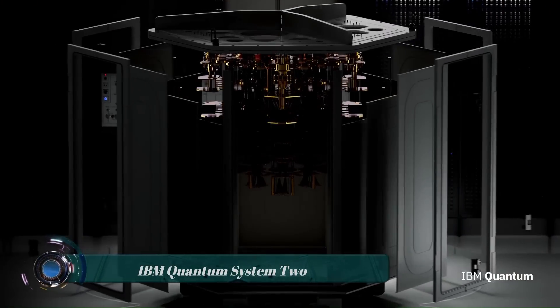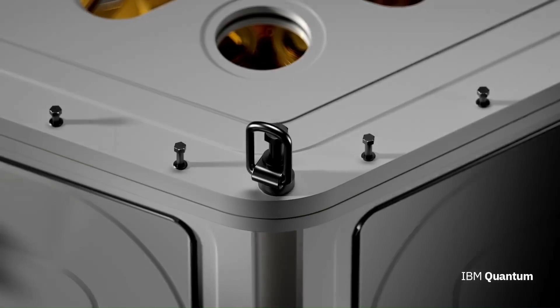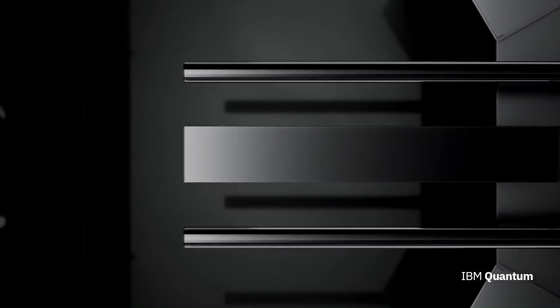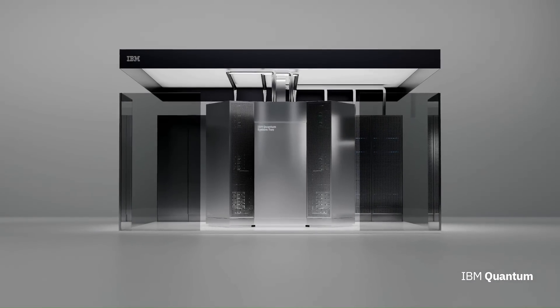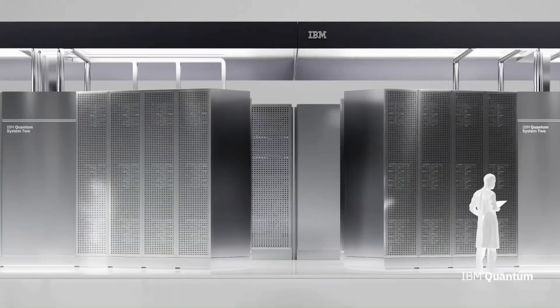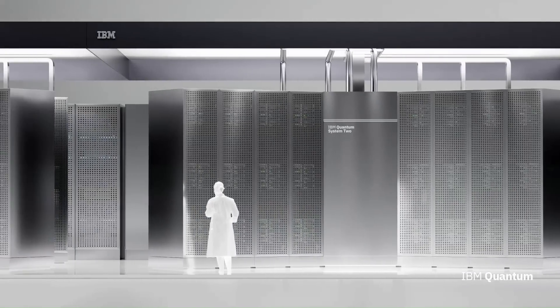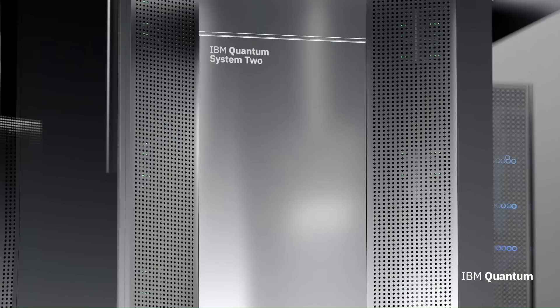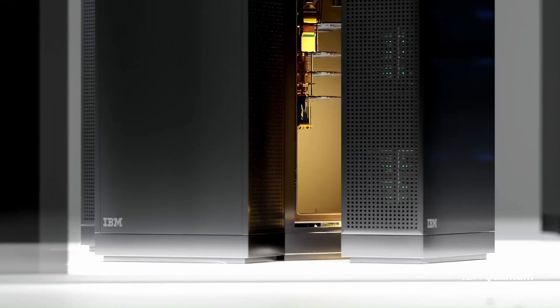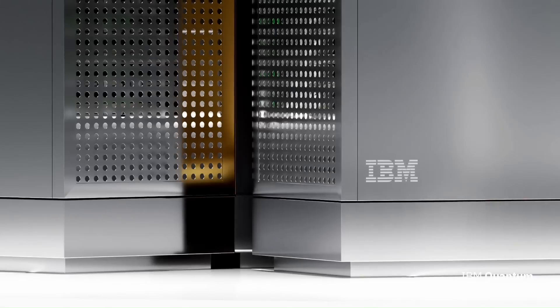The IBM Quantum System 2 is a modular quantum computing system released in 2023. It is the successor to the IBM Quantum System 1, which was the world's first commercial quantum computer. The Quantum System 2 is designed to be more powerful and scalable than its predecessor and is intended to be a building block of future quantum-centric supercomputers.